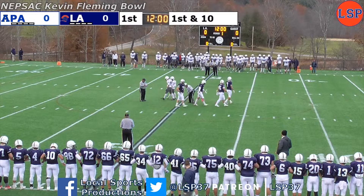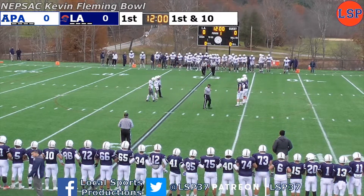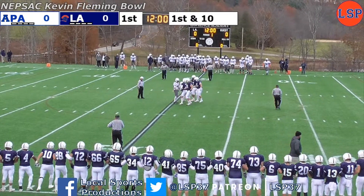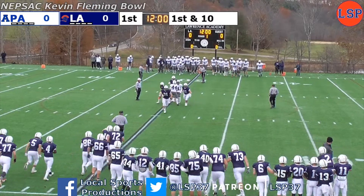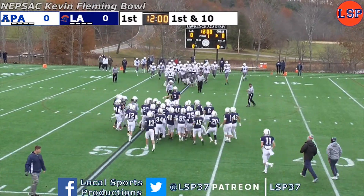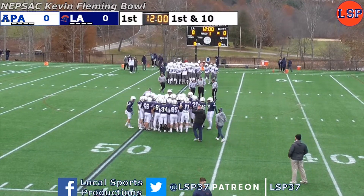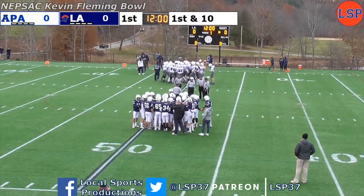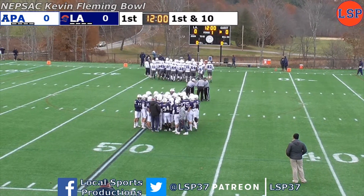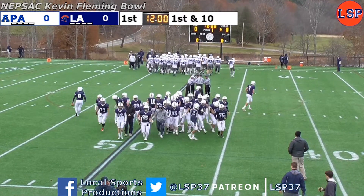Coin toss is complete. It looks like Phillips Andover has won the toss and will receive. L.A. will defend the east end zone, going right to left, in the navy blue jerseys with the white helmets, white pants, and white numbers. Phillips Andover in the white helmets, white jerseys, gray pants, and blue numbers. Glad you're with us for what should be an exciting game. NEPSAC Championship on the line.